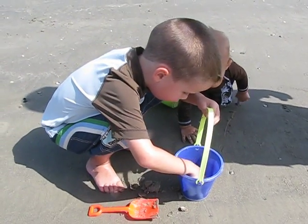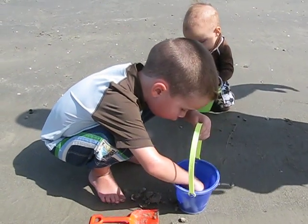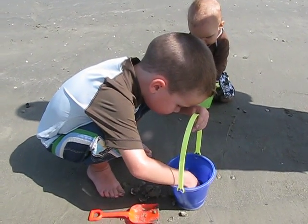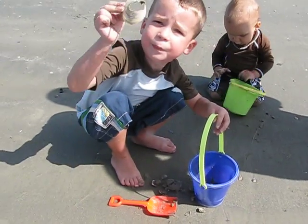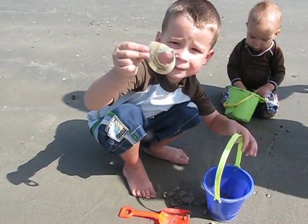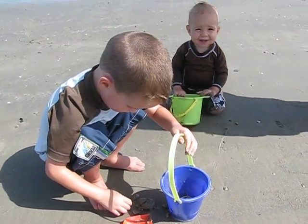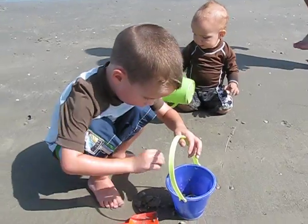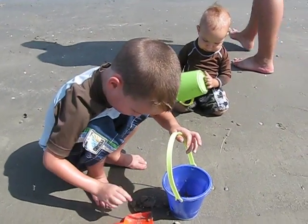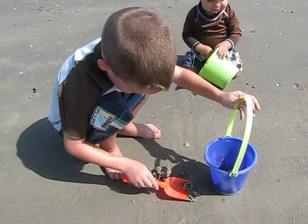Did you find any interesting sea creatures? Did you find any... Look, it's really big here. Wow. That one cracked, it looked like. There's a hole in it. It's all different sizes there, isn't there? Yeah.